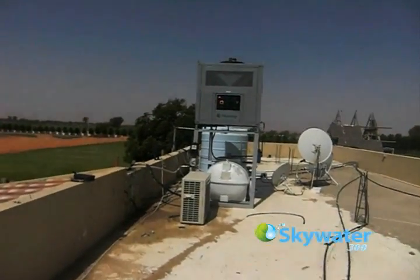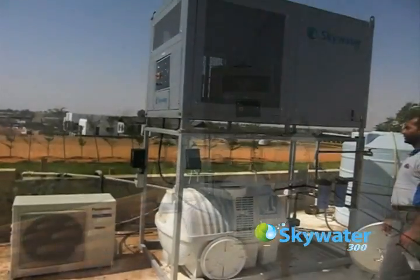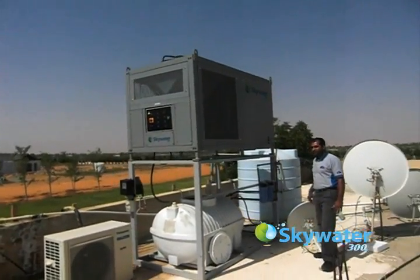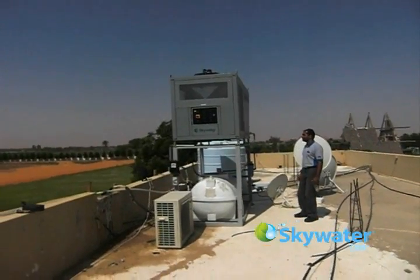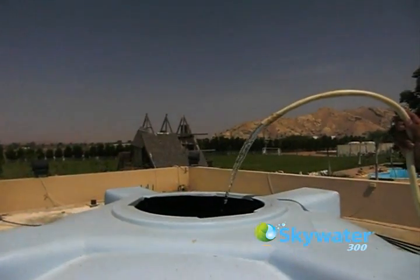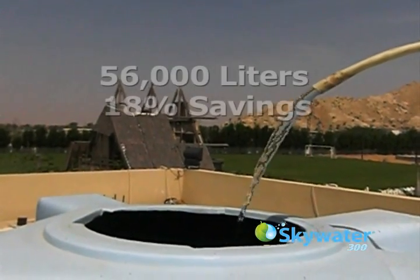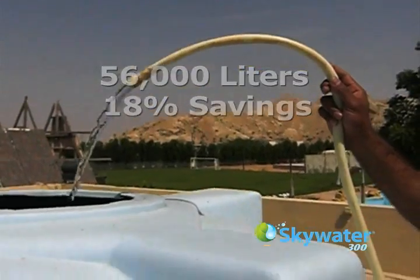This installation is at a private residence with no access to city water. As in many parts of the world, this area lacks the infrastructure to pipe in water, so it is delivered in tanker trucks and stored on rooftops. During a three-month period, the SkyWater 300 produced 56,000 liters of water — an average savings of 18% over truck water.